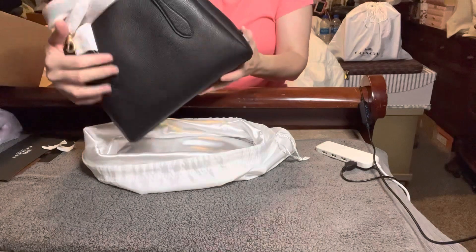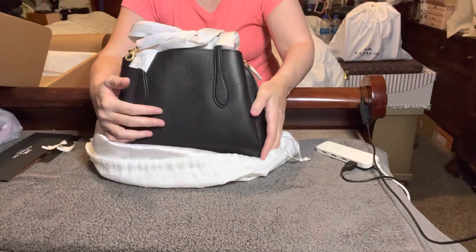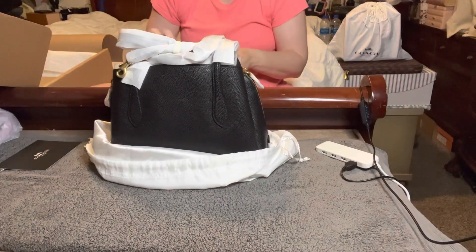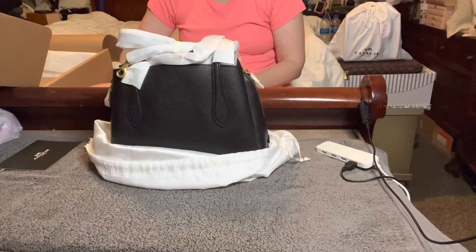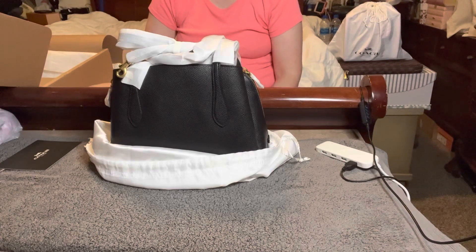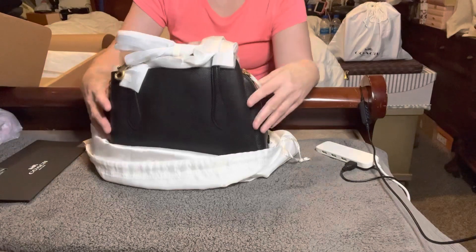This is not what I ordered - I'm a little confused. Wait, this isn't what I expected this to be. I'm really confused.